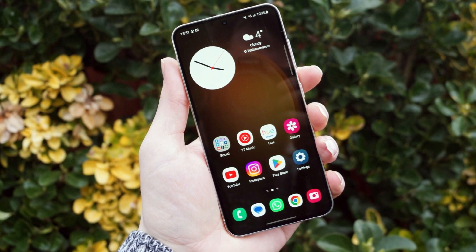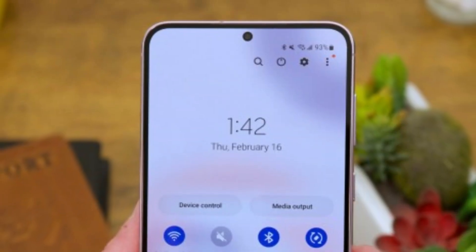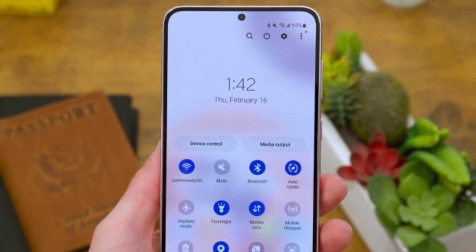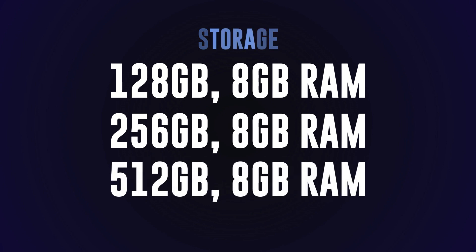Under the hood, the Galaxy S23 is powered by the Snapdragon 8 Generation 2 chipset, ensuring lightning-fast performance and seamless multitasking. You can choose from three variants: 128GB with 8GB of RAM, 256GB with 8GB of RAM, or a whopping 512GB with 8GB of RAM for all your storage needs.